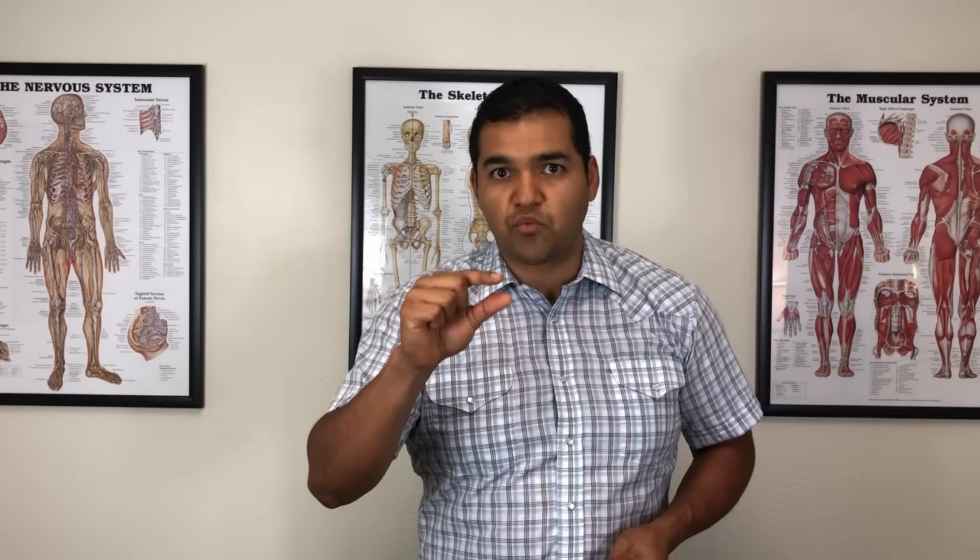The cool thing about cartilage scar tissue is that it has been shown to be about 70 to 80 percent as durable and strong as the original tissue. That's not bad — I'll take that, especially compared to experimental regenerative medicine. I'm not against stem cells — if you have the means and desire to try stem cells in your knee, give it a shot. Results are mixed depending on your situation. But if you can fix the mechanics and take pressure off where cartilage is worn, healing can happen naturally.